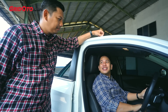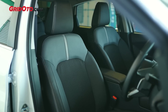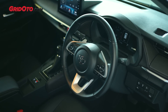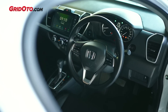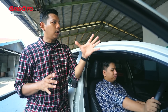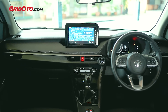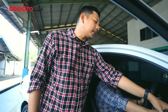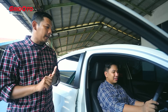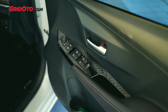Sekarang kita di interiornya Vios. Kelihatan bahwa Vios mempunyai banyak lapisan kulitnya, di jok, di dashboardnya, dan di setirnya juga kulit. Di City setirnya juga kulit, tapi joknya masih fabric dan dashboardnya berbeda. Kalau City dashboardnya mirip sama City hatchback-nya, sementara ini karena generasi baru, desain dashboardnya baru dengan panel-panel soft touch, lapisan kulit, dan jahitan asli. Pemilihan finishing piano black dengan diamond-diamond membuat nuansanya lebih mewah.